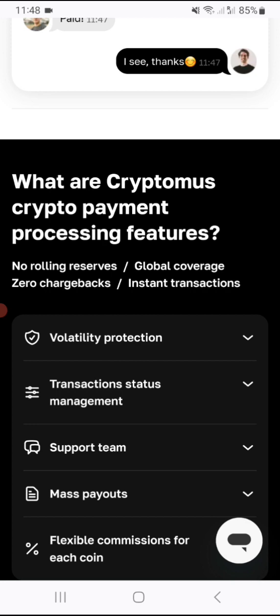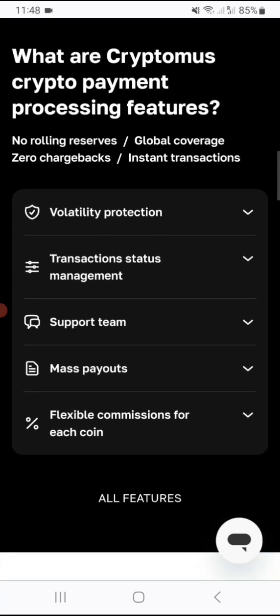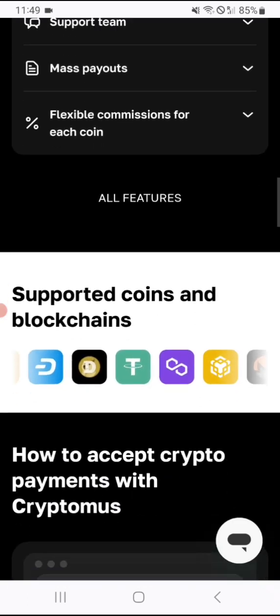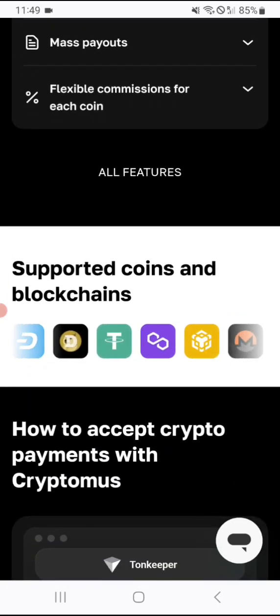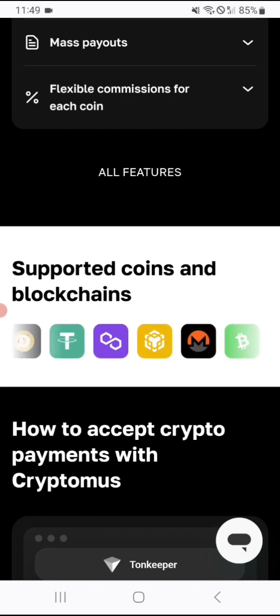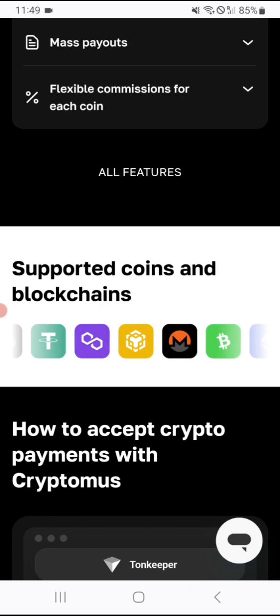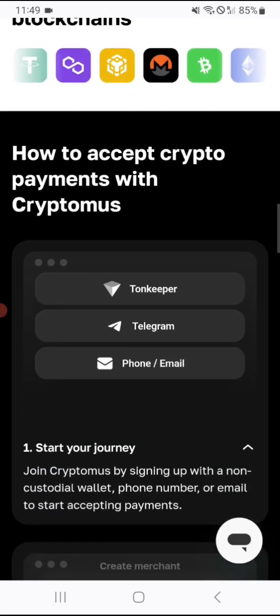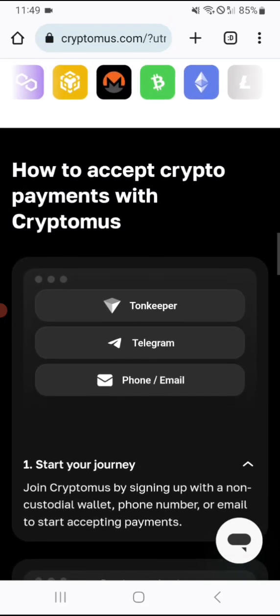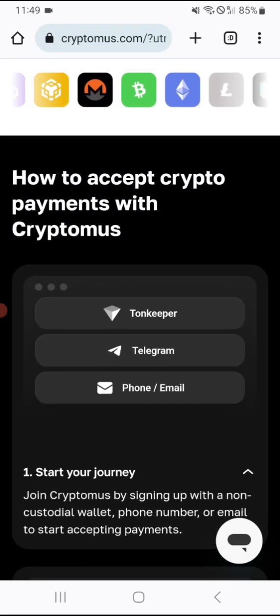What are Cryptomus's crypto payment processing features? No reserves required, global coverage, zero chargebacks, instant transactions — these are great benefits. There are also flexible commissions for each supported coin on the blockchain. Supported coins so far include Dash, Dogecoin, Tether, Monero, Bitcoin, Bitcoin Cash, and many more. They also support TON Keeper as well.